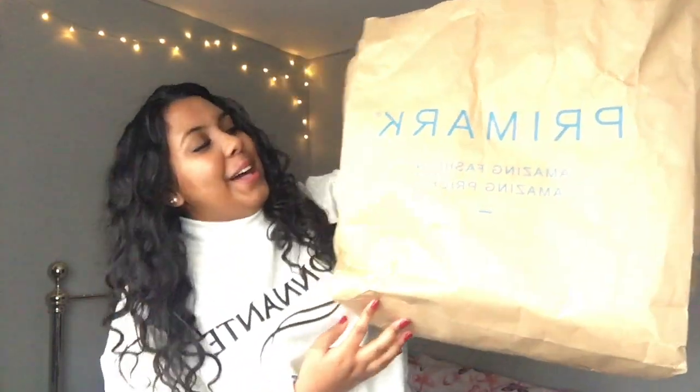Those are the two items I got from H&M. Moving on to Primark — the first thing I got is a pack of socks: seven shoe liners for only £2.50, which is a bargain. I got the greeny-grey pack but there are so many different colors to choose from. Seven pairs for £2 — I think that's quite good.